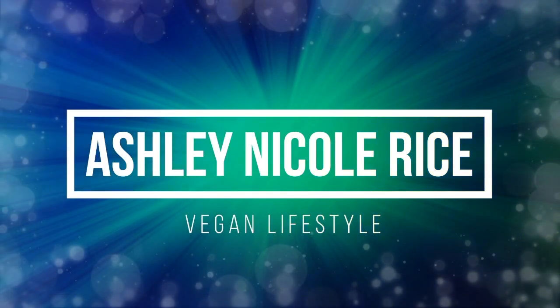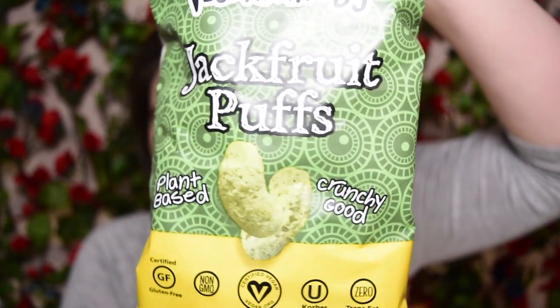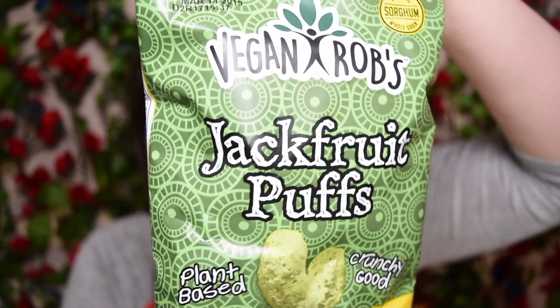Hi, my name is Ashley Rice and welcome to my YouTube channel. I have another review for you today and this is actually going to be of the Vegan Rob's Jackfruit Puffs. A ton of you seemed super interested in these puffs that I got in my Vegan Cuts box, and you were really intrigued by jackfruit itself, so I thought I would get on here and review these really quick for you guys.